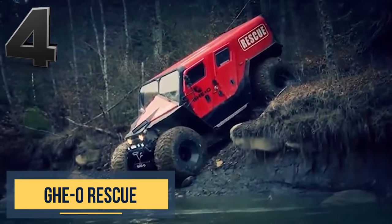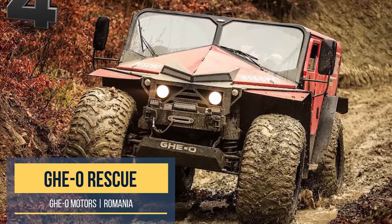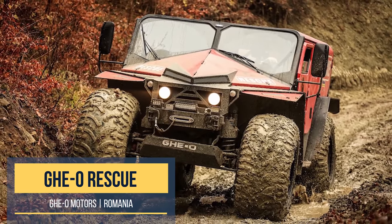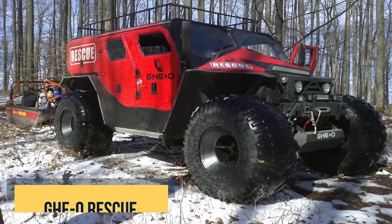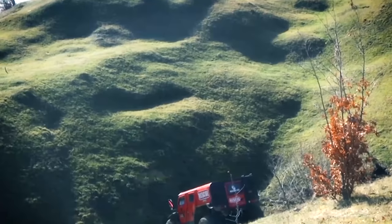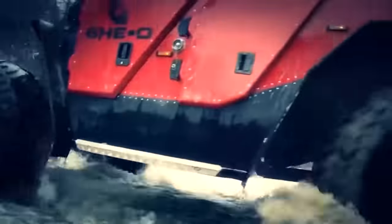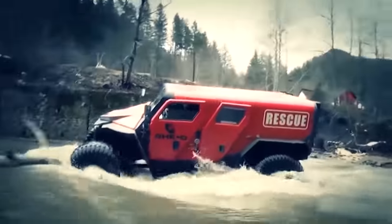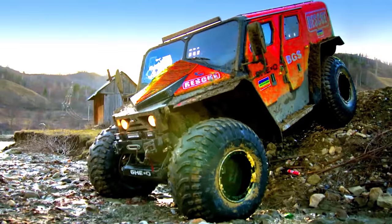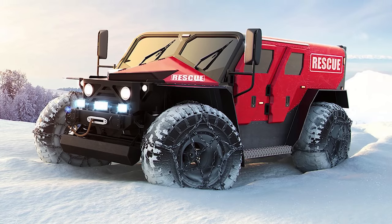Gio Rescue is a cross between a Hummer and an ambulance. Built by Gio Motors, a Romanian company, the rescue can be customized depending on your needs — for firefighting, medical support, or transportation across any terrain. The 11-passenger utility truck with remarkable off-road capabilities is powered by either a 500-horsepower gas engine or a 300-horsepower diesel motor.